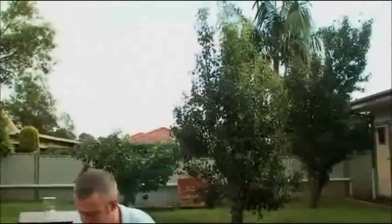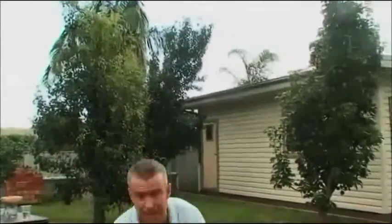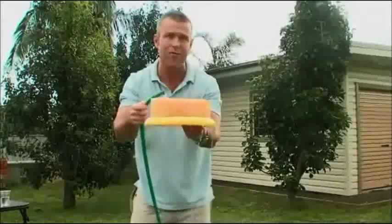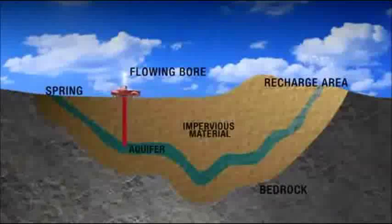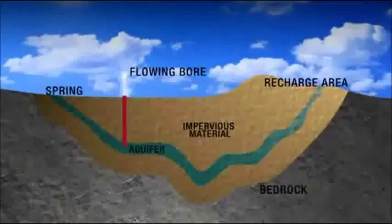Imagine our layers of impermeable and permeable stone deep underground. This sponge is our sandstone — our permeable layer — and if you pour water on it, it goes straight through. But if we put an impermeable layer, like a frisbee, underneath, the water has nowhere to go except forward to the sides. When that happens, the layer of sandstone is called an aquifer.